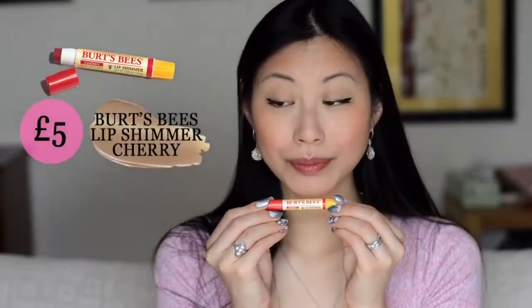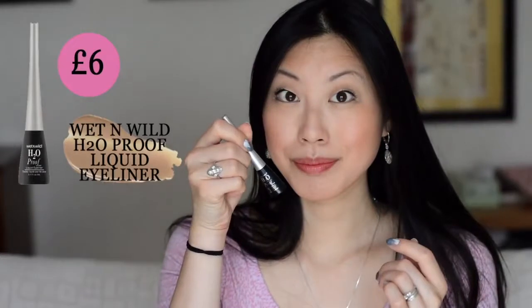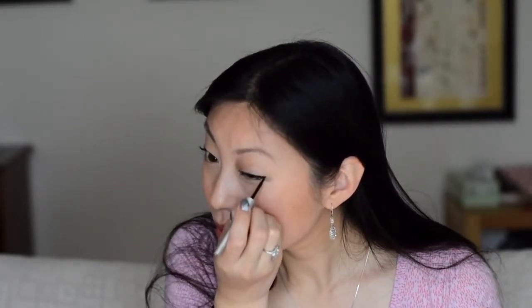Burt's Bees is my favorite lip product — I use the chapstick every morning and every night, and if I want some color on my lips I use the Lip Shimmer Tinted Lip Balm, which is amazing. Especially if I'm making videos, I use an eyeliner — this is the Wet n Wild H2O proof. I absolutely love it because it stays in place and looks really sharp. I don't wear any eye shadow, so it's really important for my video making that I use this, or else I feel like you really can't see my eyes.